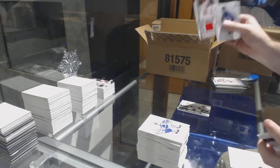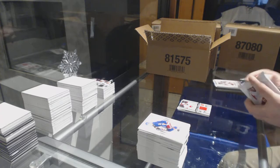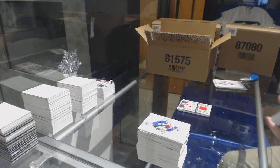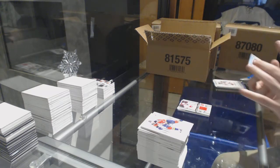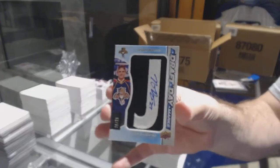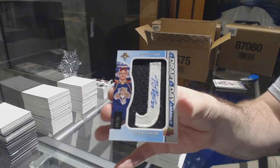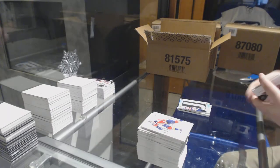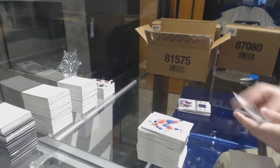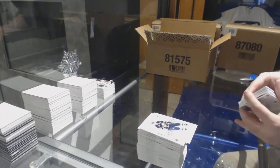Calgary Flames, Sean Monahan rookie fabrics. For the Florida Panthers, Draft Day Markings numbered to 35, Nick Bjugstad. And rookie fabrics of Grigorenko for the Buffalo Sabres.